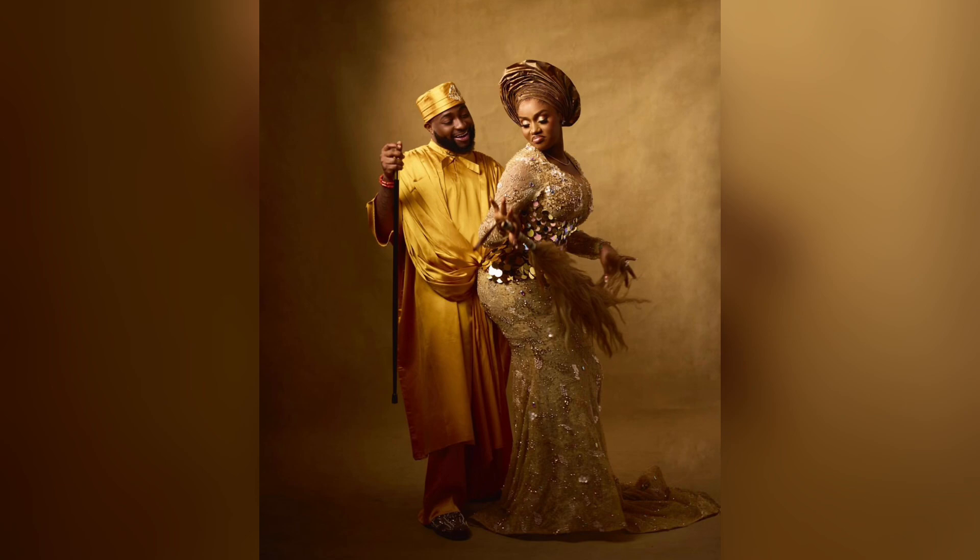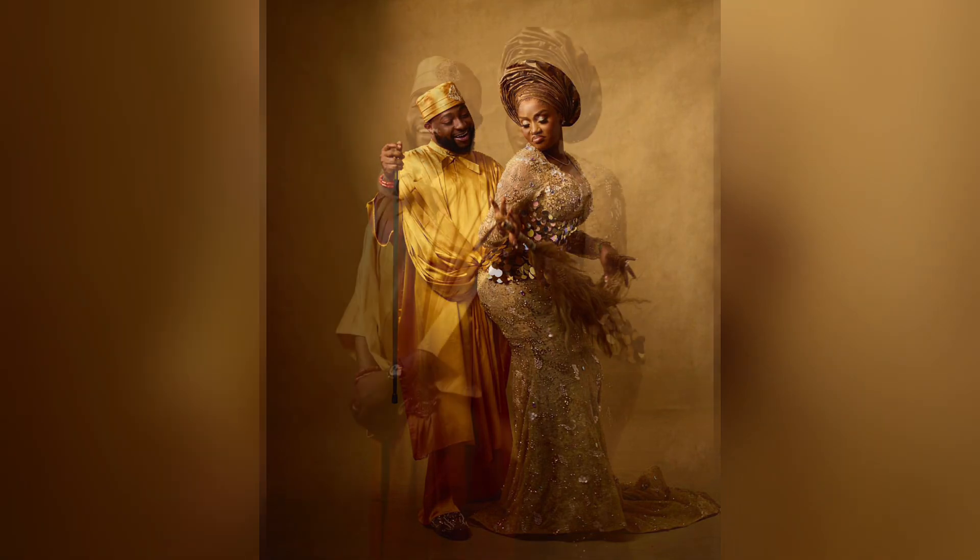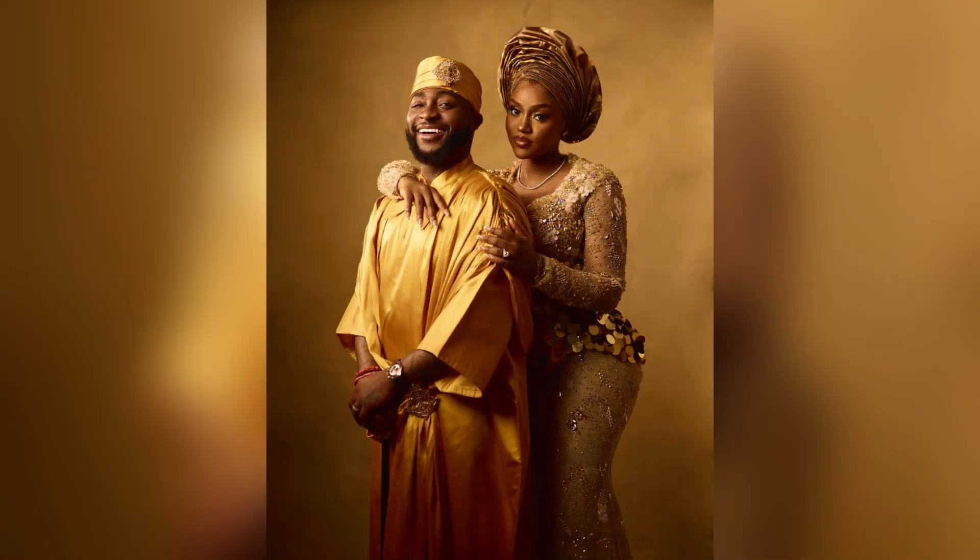I believe the hostel Chioma is carrying represents the Igbo culture. So the first look was inspired by the Yoruba culture, while this was inspired by the Igbo culture. It's a very modern take on the Igbo traditional look, but they look really, really good regardless.